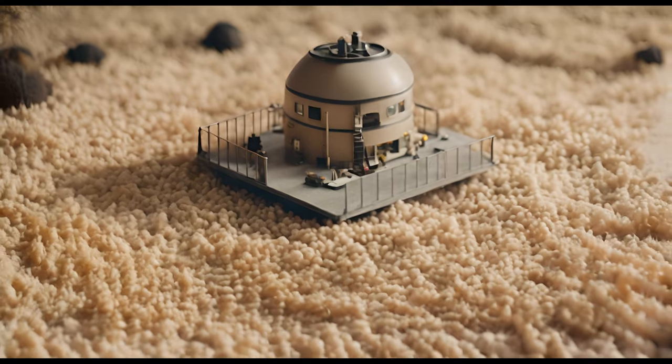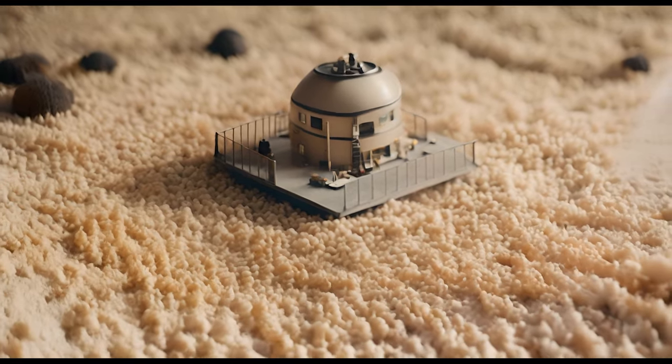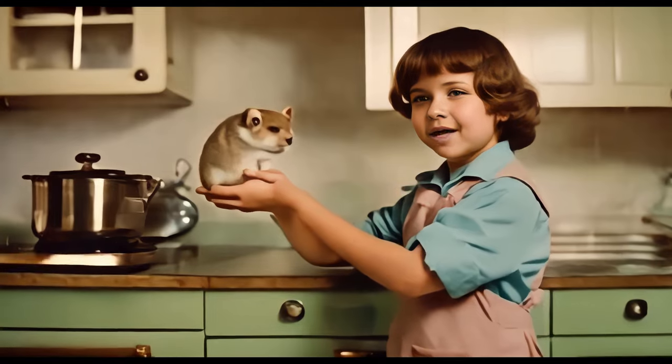Kids can even make their own mini nuclear reactors. Look, Mom, I made Peanut into a hamster that glows in the dark.